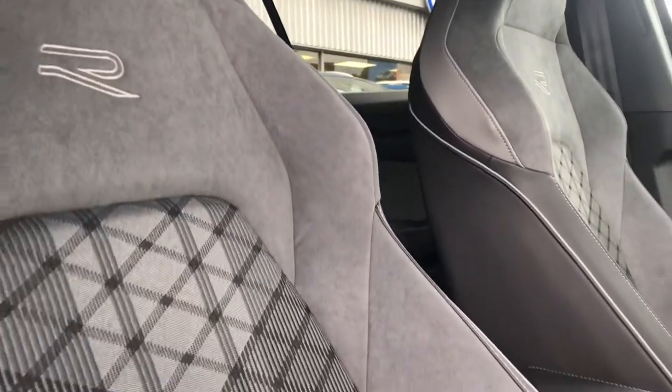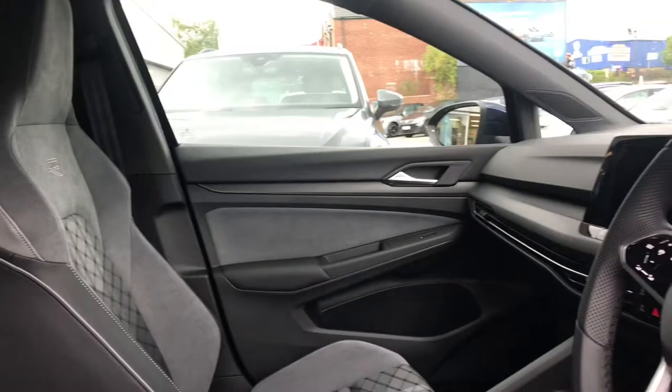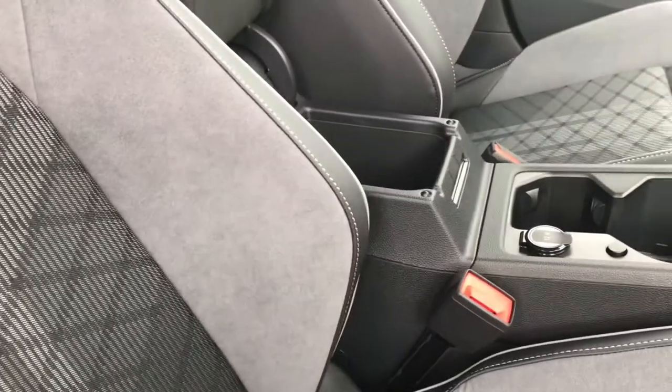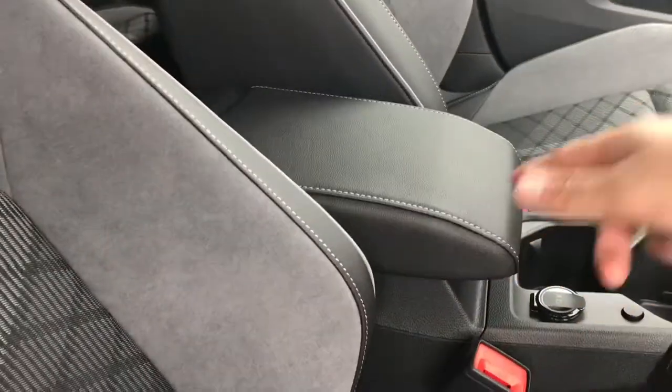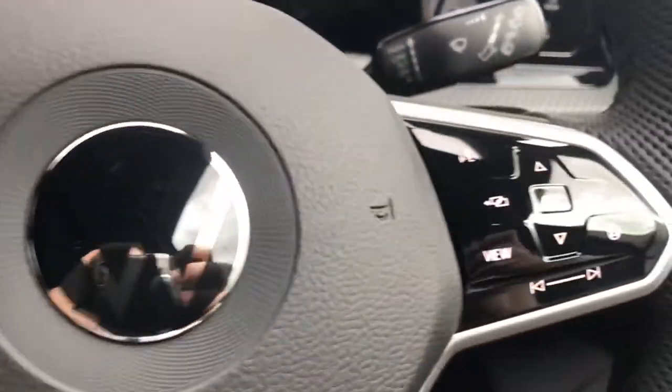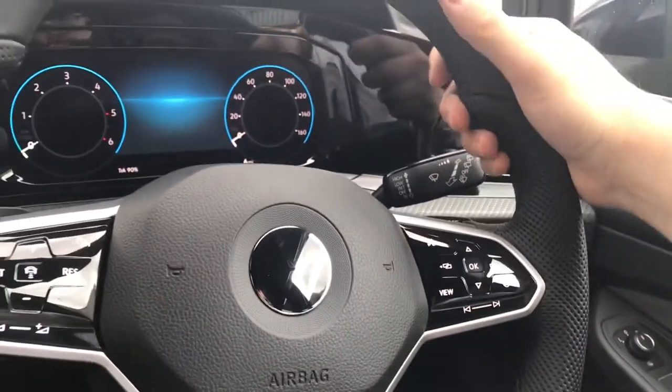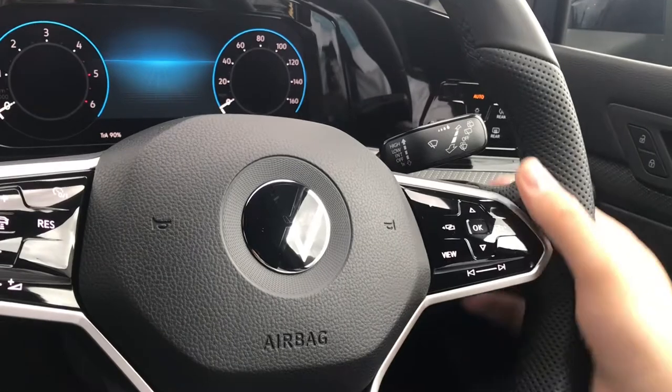As you can see we have the beautiful R-Line embroidery on these stunning seats that provide comfort for you and your passengers. The inside is very sleek and sporty, and we also have an armrest that lifts up to become a storage compartment to fit things like face masks inside. This beautiful multifunction steering wheel enables access to the ActiveInfo display and fits very comfortably in the hand with a chunky feel to it.